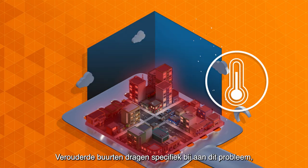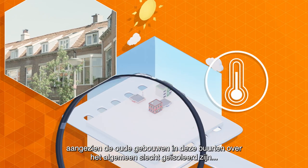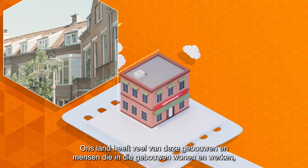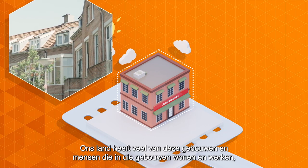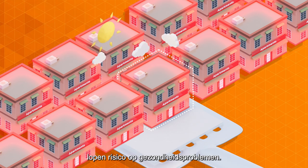Ageing neighbourhoods specifically add to this problem, since the old buildings in these neighbourhoods generally have bad insulation and restrictions regarding innovation. Our country happens to have a lot of these buildings, and people living and working in those buildings are at risk for health issues.